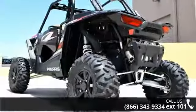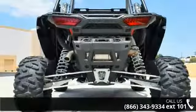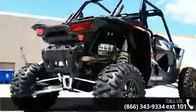Financing options are also available for qualified buyers. For more details on this unit's features and options, follow the link in the description below.